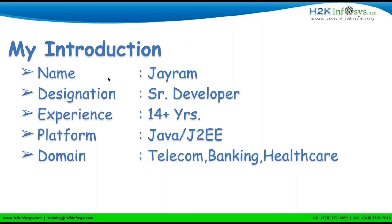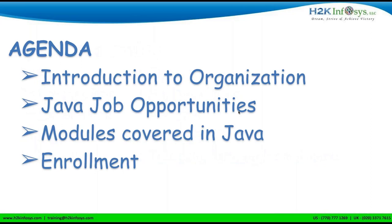This is Jaram here. I'm basically working as a senior developer, having almost 14-plus, close to 15 years of experience in Java J2EE, and have worked in different domains like telecom, banking, and healthcare. In this particular session, we would be talking about Java and Java and Java — that's all. We'll also touch on a little bit of UI, specifically React, along with the Java opportunities, modules I'll be covering, and the enrollment process.